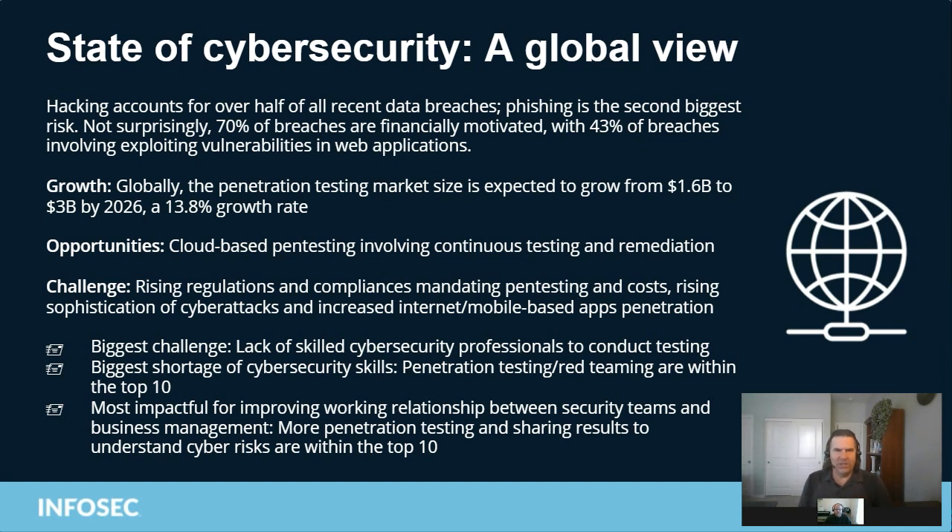What kind of challenges does this bring? We have to deal with rising regulation and compliance that mandate pen testing. Most regulations only require a few pen tests per year — maybe two for PCI DSS, for example. We should probably be doing more pen tests annually, and especially more vulnerability assessments. We've got to train more people to do these jobs.